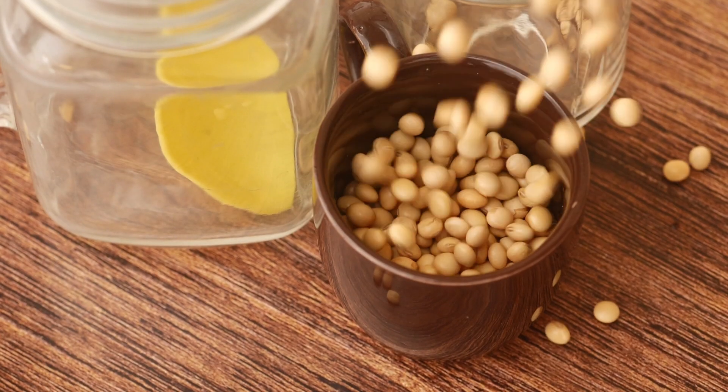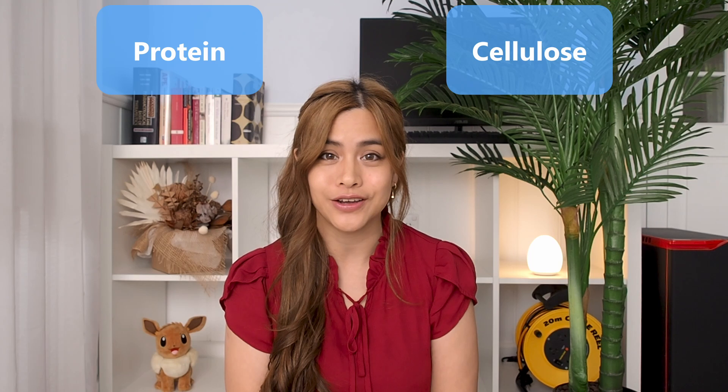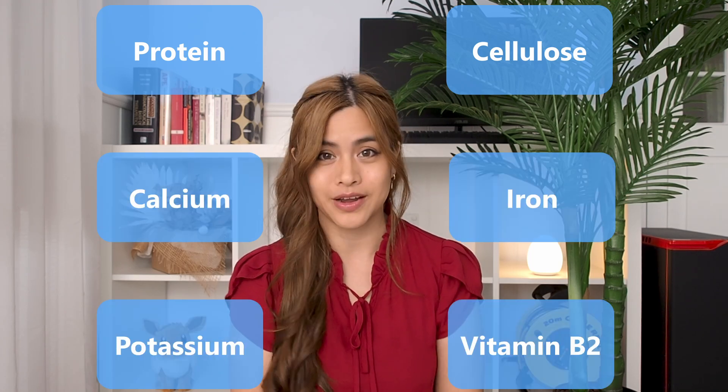Soybeans themselves are very nutritious and contain proteins, essential amino acids, vitamins, and minerals. Once fermented by the bacteria Bacillus subtilis, it turns into natto, and you get more easily absorbed amino acids and even more nutrients such as protein, cellulose, calcium, iron, potassium, and vitamin B2.